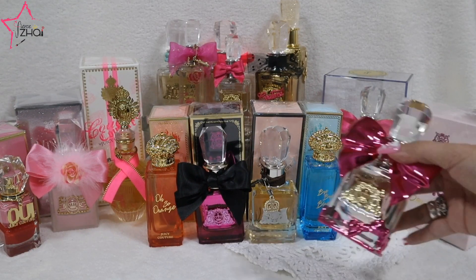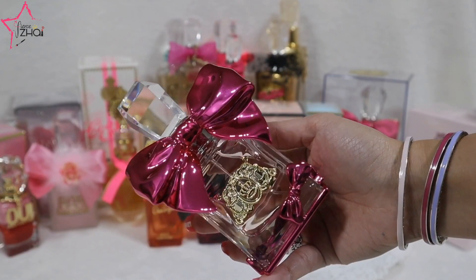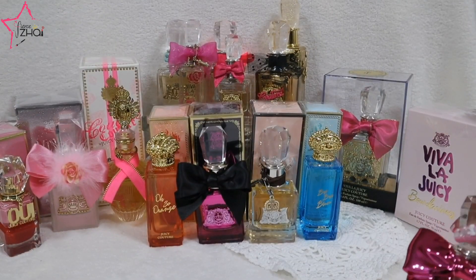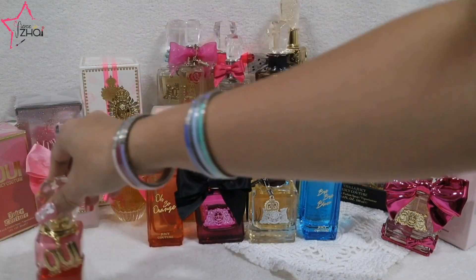And then of course we have Viva La Juicy Bow Delicious from 2019 — so pretty!